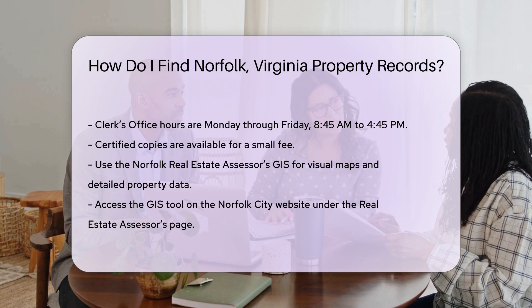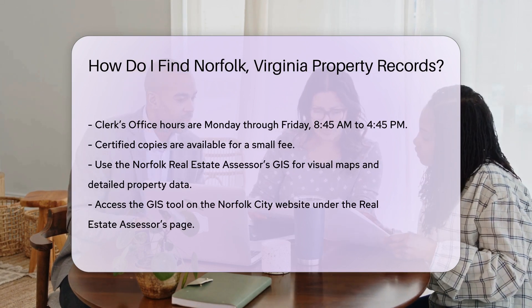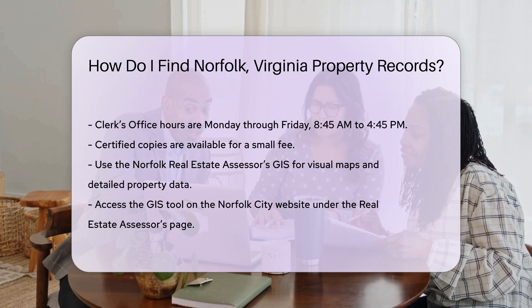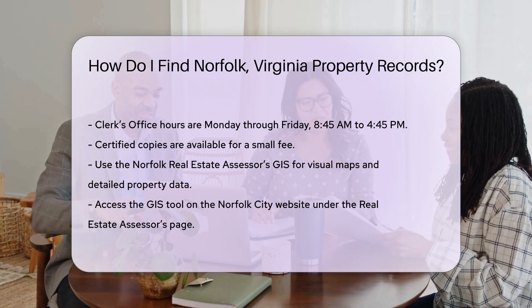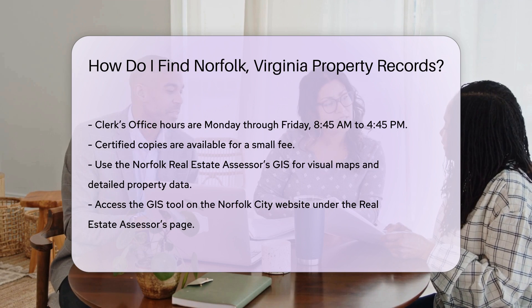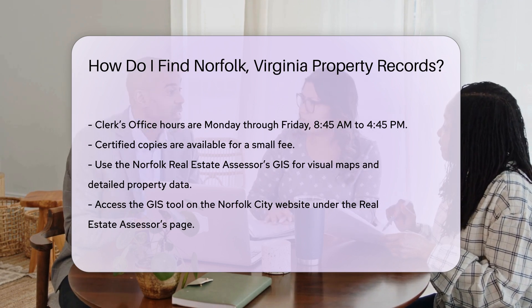Another useful resource is the Norfolk Real Estate Assessor's Geographic Information System, GIS. This tool provides a visual map of property boundaries and detailed property data. To access the GIS tool, visit the Norfolk City website and navigate to the Real Estate Assessor's page. The GIS tool is user-friendly and provides comprehensive property information.